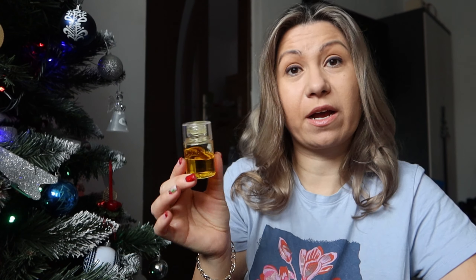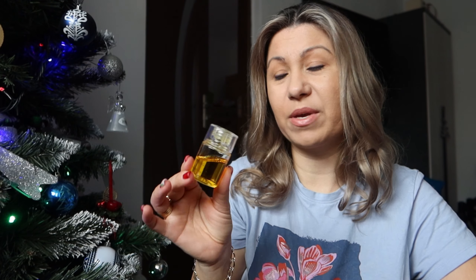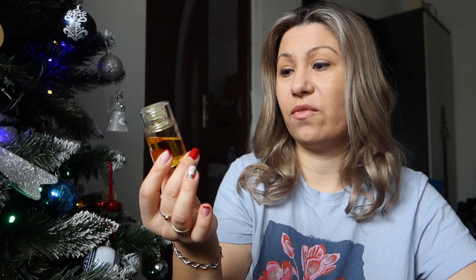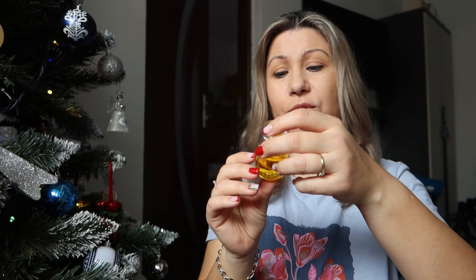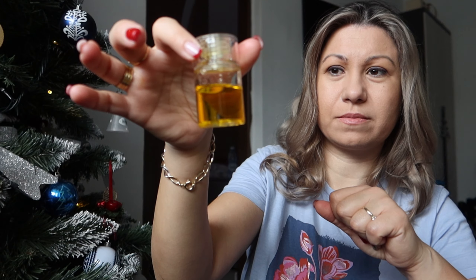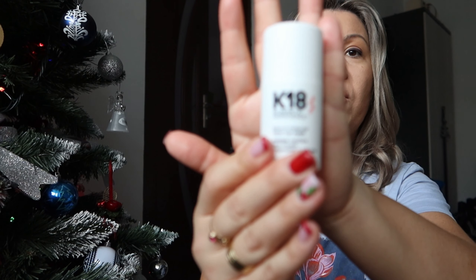I try to use it every single day on my mid-ends, whether my hair is dry or I washed my hair the night before, just to give my ends the hydration and care they need. But when I was using another type of hair oil, I saw more shine and my hair tended to be in better condition. Maybe it's not the oil itself — maybe it's the fact that I've bleached my hair and some parts are more damaged. But if you want to try a new hair oil, give this one a try.